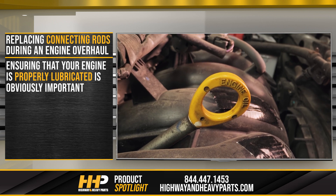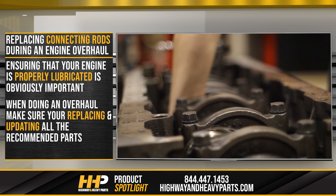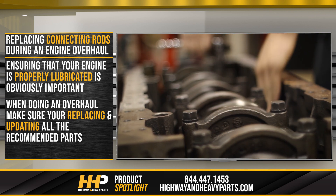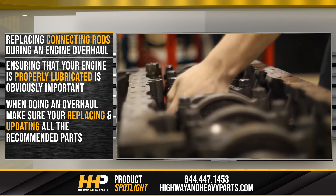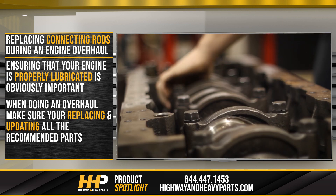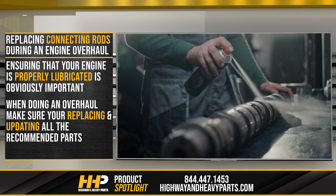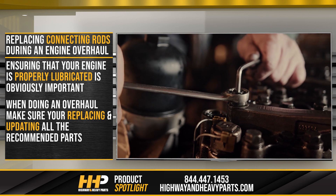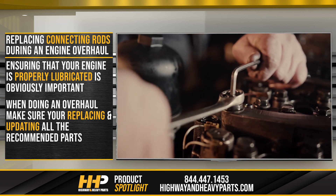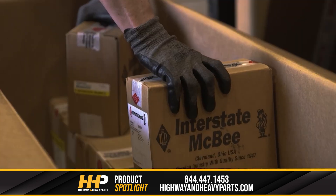Ensuring that your engine is properly lubricated is obviously important, but it's not the only thing you should do to prevent this kind of failure. When you're doing an overhaul, make sure you're replacing and updating all the recommended parts to help prevent failures down the road. While it's tempting to do the bare minimum to get your engine back up and running, it might take a little more time up front, but you'll be helping to prevent further downtime and cost when you run into problems later on.